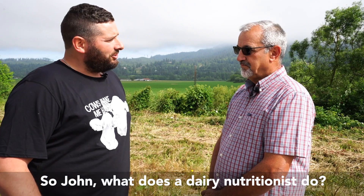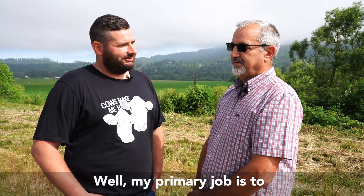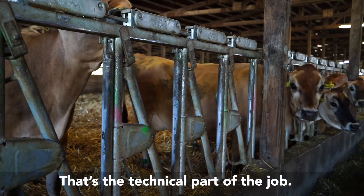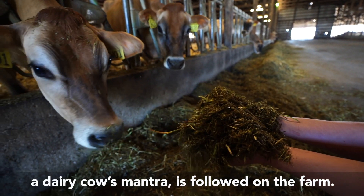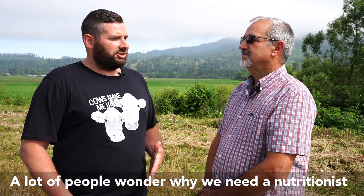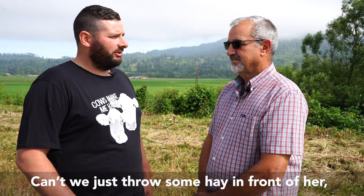So John, what does a dairy nutritionist do? My primary job is to assist the farmer with making sure the cows stay healthy, get fed properly. That's the technical part of the job, but also that consistency — which is a dairy cow's mantra — is followed on the farm. A lot of people wonder why we need a nutritionist to balance a cow's ration. Can't we just throw some hay in front of her, call it good?